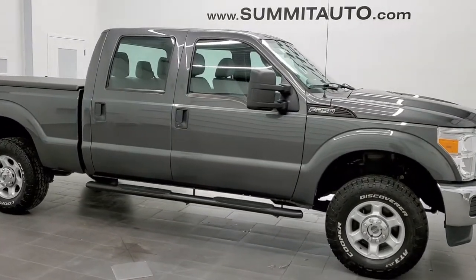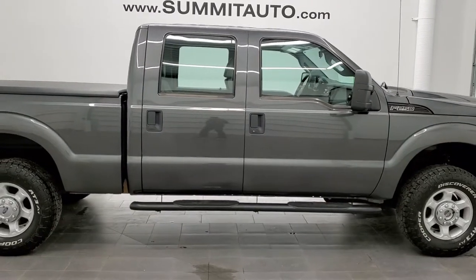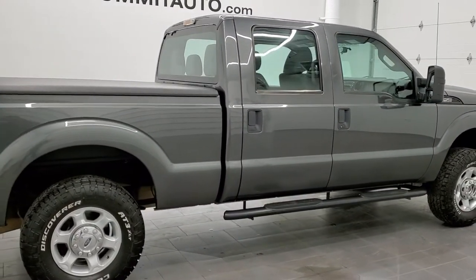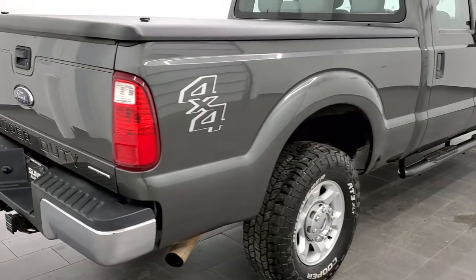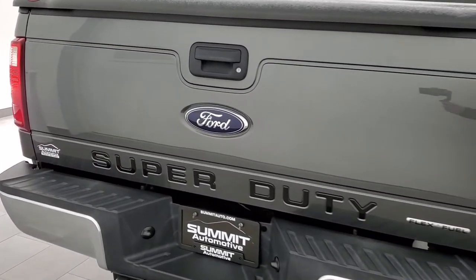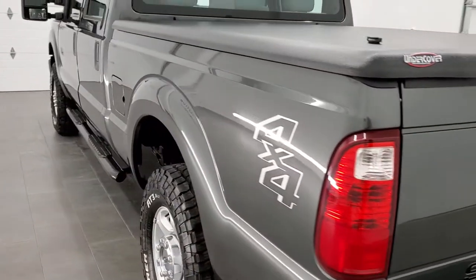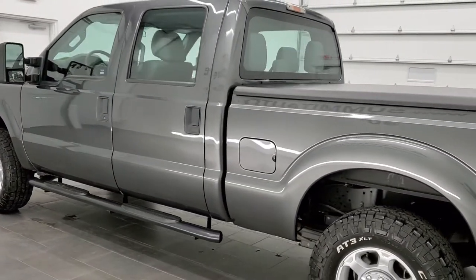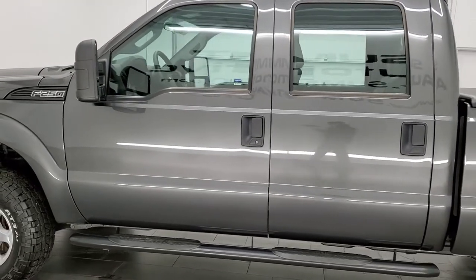This is stock number 11313. We are here at Summit Automotive in Fond du Lac, Wisconsin, your new and used heavy-duty truck headquarters. Today we are checking out this super clean 2016 Ford F-250 Crew Cab Short Box. This truck has the 6.2 liter V8 motor. It has been fully safety inspected by our service shop, has a fresh oil and filter change, all the fluids have been checked and topped off, and this truck is 100% ready to go.